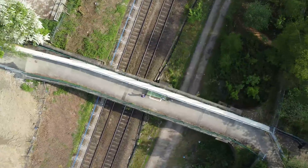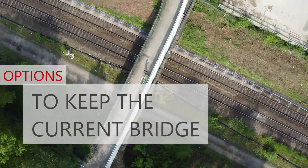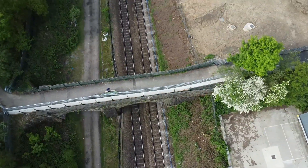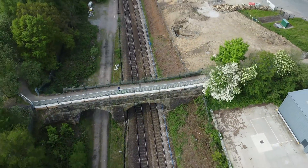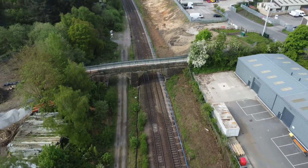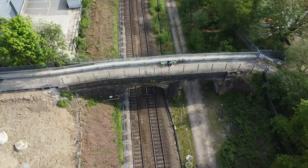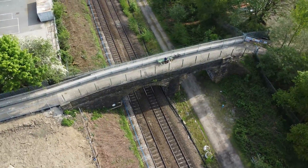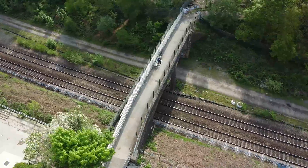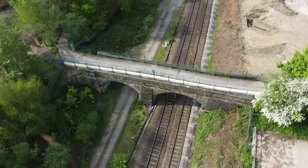Similar to the nearby Cone Bridge, a number of options were considered to keep the current bridge. Number one: adjusting the alignment of the rails to fit beneath the two arches — potentially this would have required removal of existing commercial buildings, and trains would also have to slow down for this section. Number two: lowering the track to provide sufficient clearance — rock beneath the tracks would make engineering of this difficult and expensive.